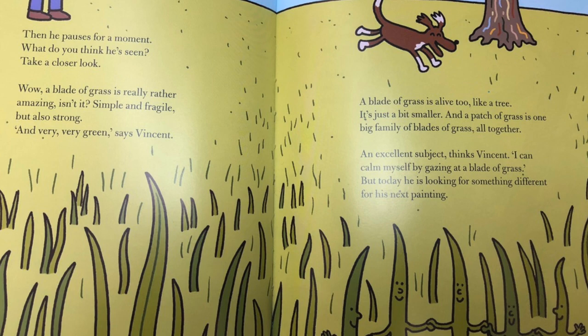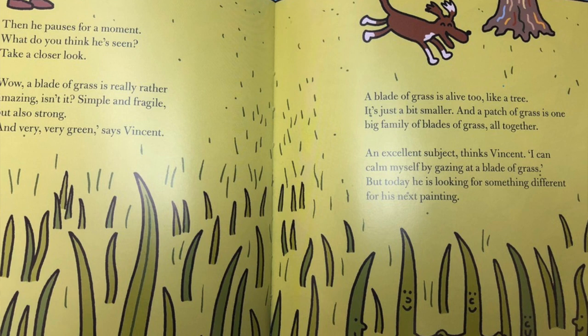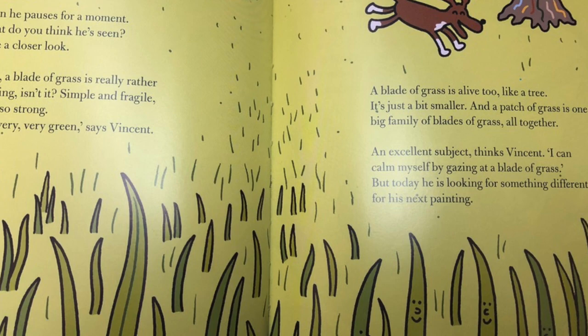Then he pauses for a moment. What do you think he's seen? Take a closer look. Wow — a blade of grass is really rather amazing, isn't it? 'Simple and fragile, but also strong and very, very green,' says Vincent. A blade of grass is alive too — like a tree, just a bit smaller. And a patch of grass is one big family of blades of grass all together. An excellent subject, thinks Vincent. 'I can calm myself by gazing at a blade of grass' — but today he's looking for something different in his next painting.